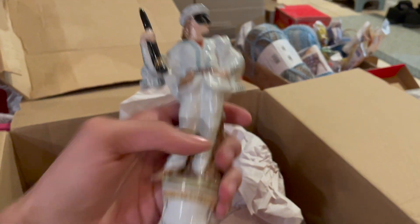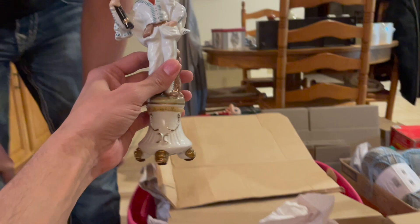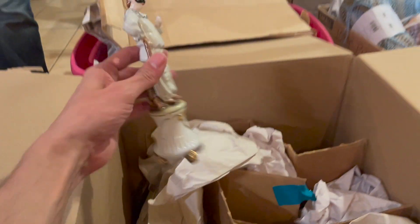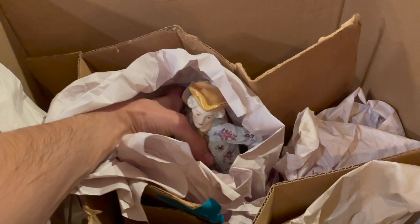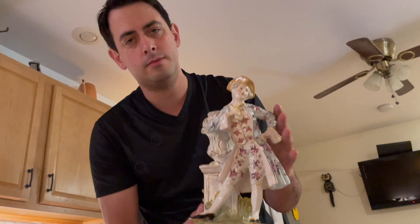I looked it up before but I can't remember who made it. Look - they're wearing masks, looks like Michael. There's another one in here that has more color on it. I think this is the one that reminds me of Chelsea, with all the floral on his coat. I wonder if that's Japan. Let's see what else is in here - I feel a picture.